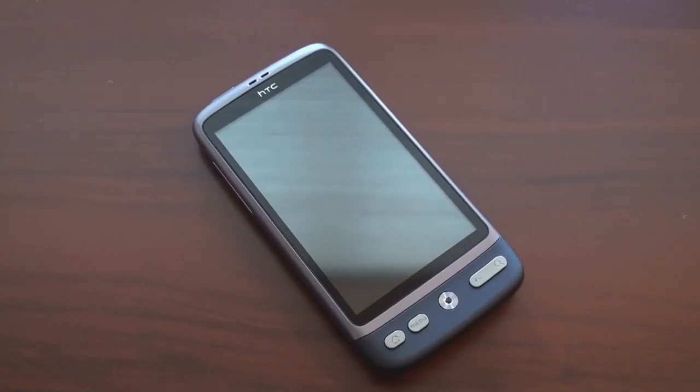Hey guys, it's Brandon Miniman from Pocketnow.com and this is a look at the hardware on the HTC Desire, but first let's talk about specifications. This is HTC's fastest Android device that they sell right now, which means that the Sense interface works very, very well.